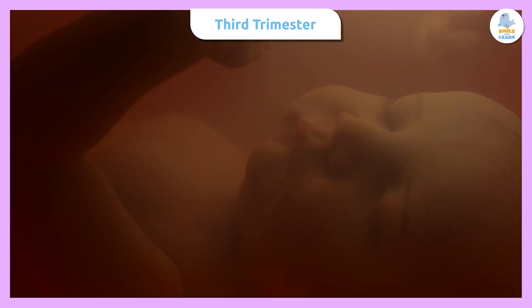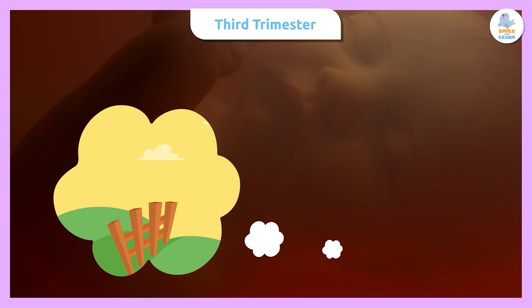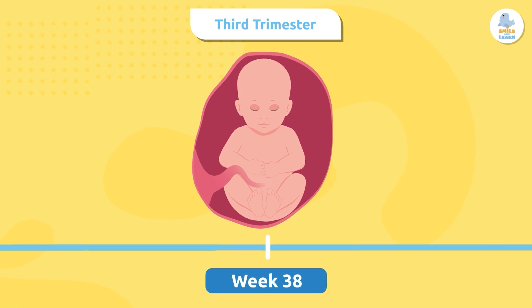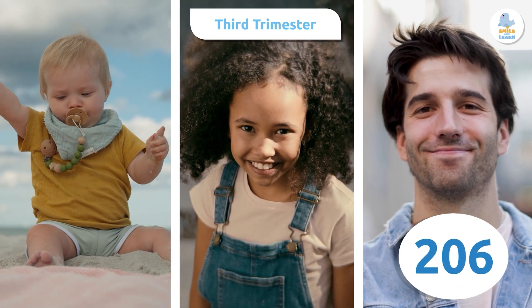Did you know that babies in the womb sleep like us? Some even believe they can dream. Now the baby has less and less space but continues to move and stretch. By week 38 it has about 300 bones, although some will later fuse together, leaving only 206.